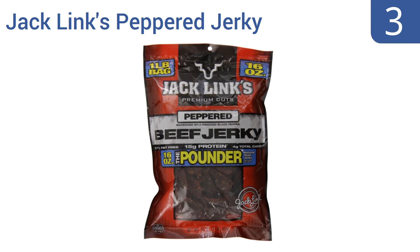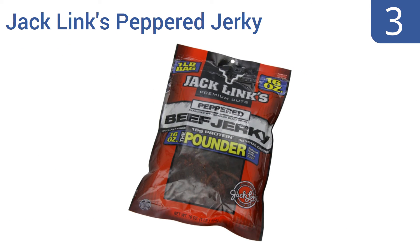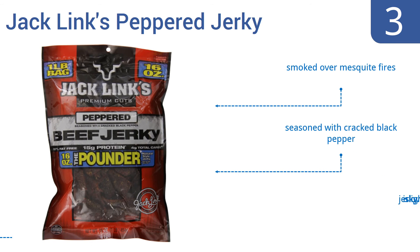Nearing the top of our list at number 3. If your appetite for jerky requires some serious satisfaction, then you should consider a whole pound of Jack Link's Pepper Jerky. It's sure to satisfy even big appetites, and is a great option for sharing around the campfire. It's smoked over mesquite fires and seasoned with cracked black pepper. But it is slightly overpriced.